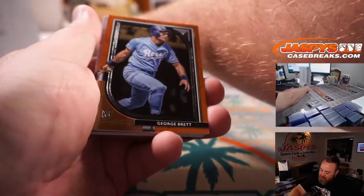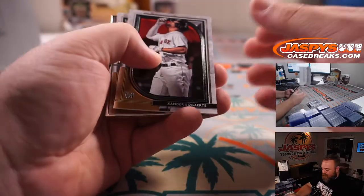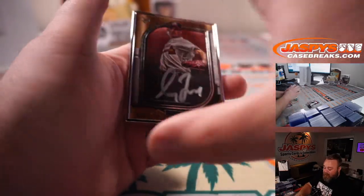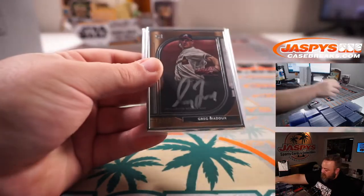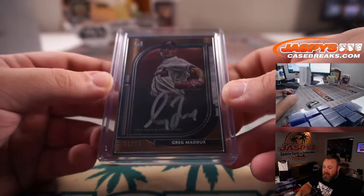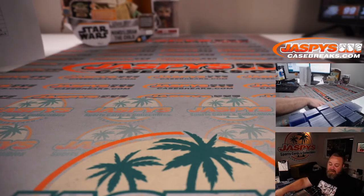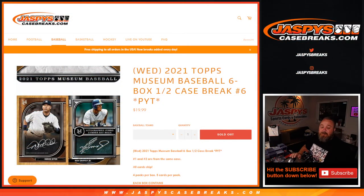Last individual pack box. George Brett for the Royals, Mark Klippful. Alec Baum for the Phillies, Derek Hamilton. Silver ink, silver frame, Greg Maddox, 1 out of 15 for the Braves, Andrew Hennessey. Very nice — silver ink, silver frame autograph, Braves, to finish it off. That's the first half of the case. Second half is under Pick Your Team No. 5, which is in a random number block. That's 2021 Topps Museum Baseball, six box half case break, Pick Your Team No. 6 from jaspyscasebreaks.com. I'm Sean — thanks for hanging out. We'll see you next time.